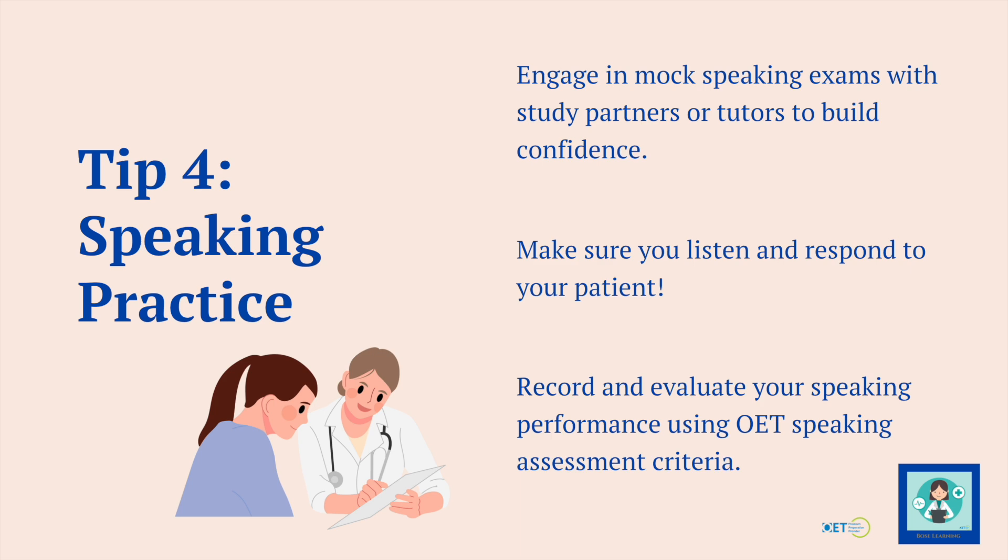A great thing — which I know you might not enjoy — is to record yourself and then go back and evaluate it, using the criteria on the OET website or with a tutor. I know we all hate listening to our own voices, but it's really going to help you. Try it just once or twice and see how you go. It's not so bad — I do it all the time because I have to listen to myself, and if I can do it, then you can do it as well.